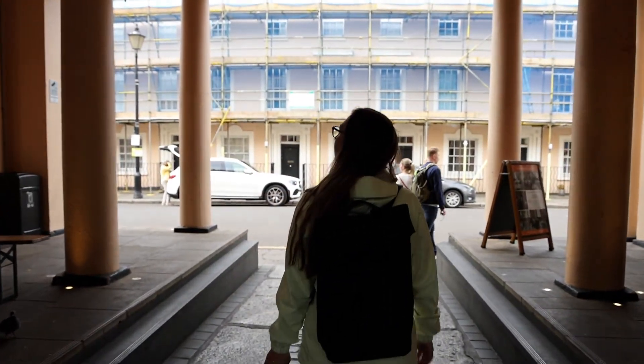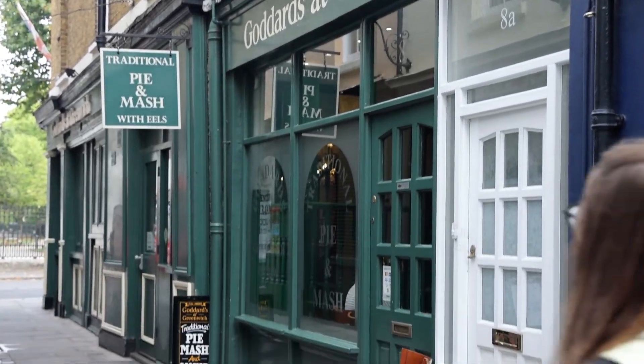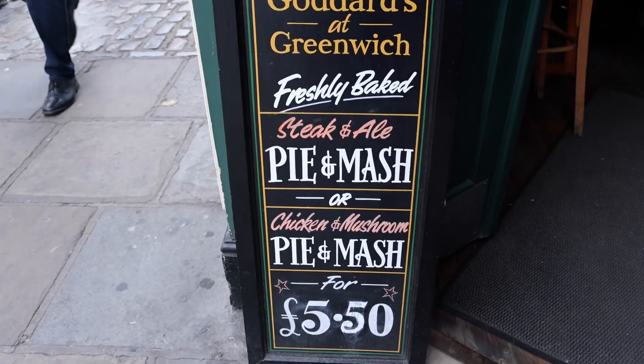Greenwich Market was really good. Now we're going to walk around the block to Goddards, where we're going to get a typical East London meal — pie and mash.